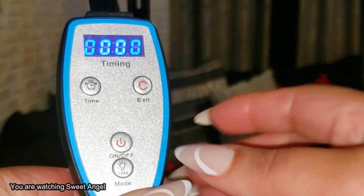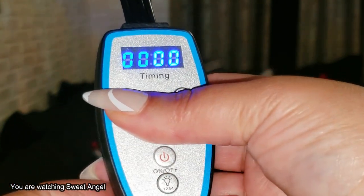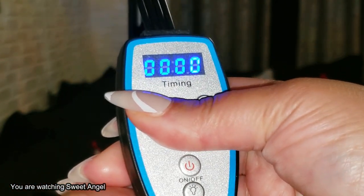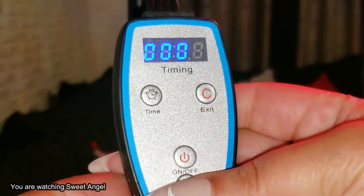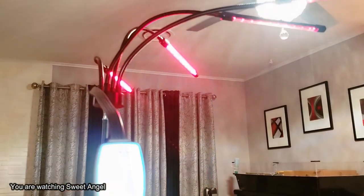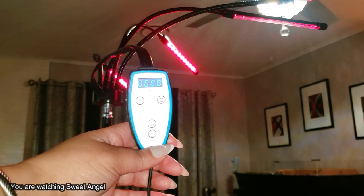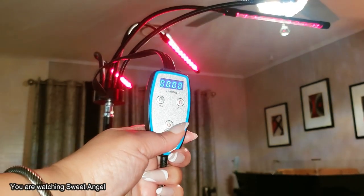Once you set your timer and take a seat — sit at your desk, relax on the bed, however you want to do it — you can absolutely enjoy the benefits of this red light. I'm telling you, if you don't grab this, I don't know what to tell you. This is the most amazing thing, and I'm not a stranger to red light therapy.